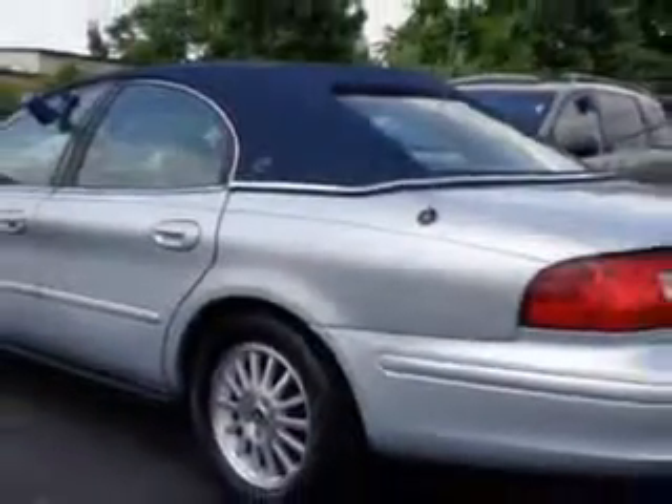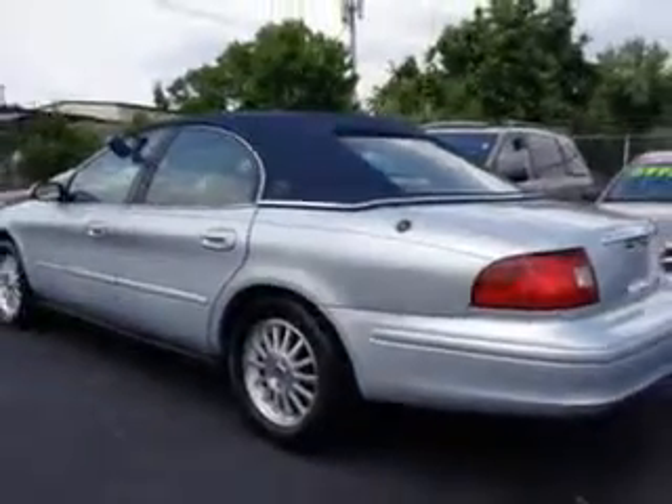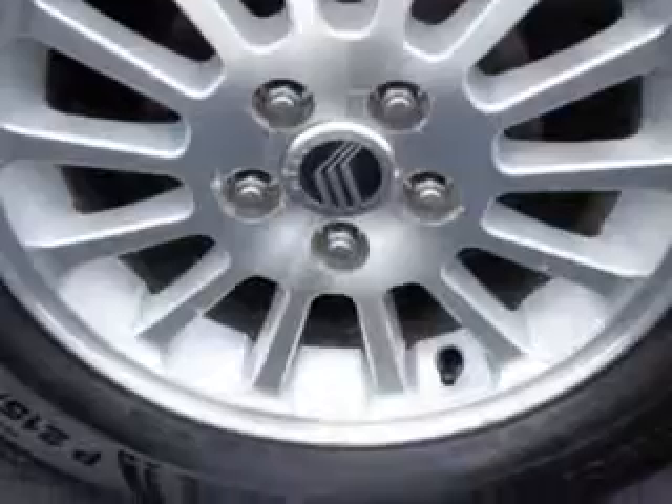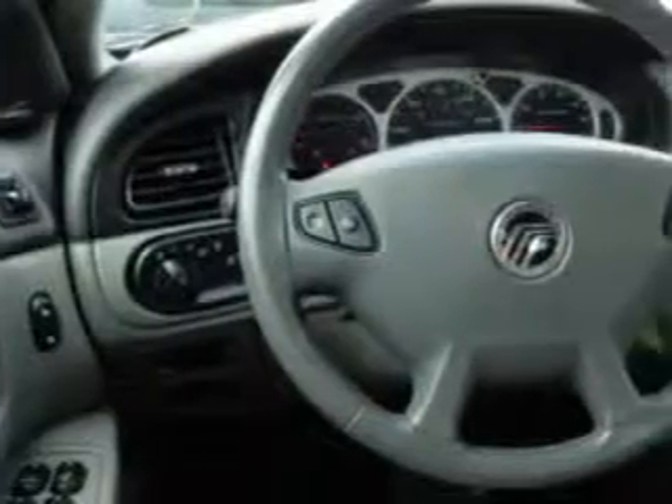Enjoy an impressive 25 miles to the gallon on this great car, with features like heated outside mirrors, power driver's seat, power adjustable pedals, auto-dimming mirrors, and much more. Enjoy the drive, have peace of mind, and drive your entire family in this '02 Mercury Sable.